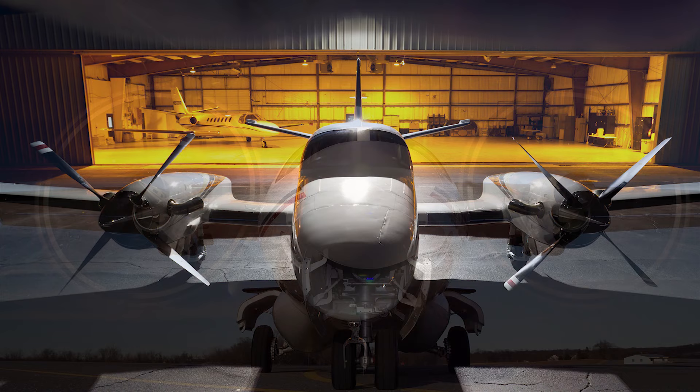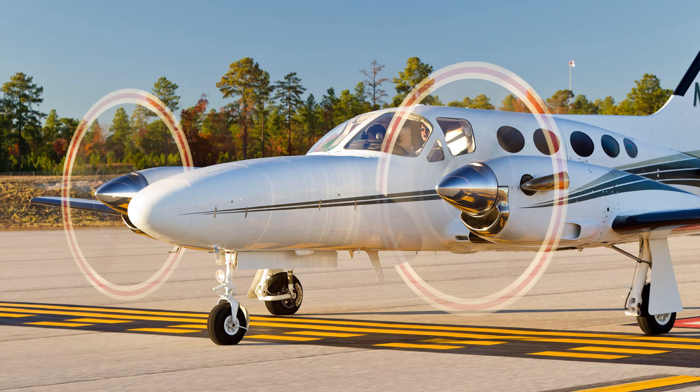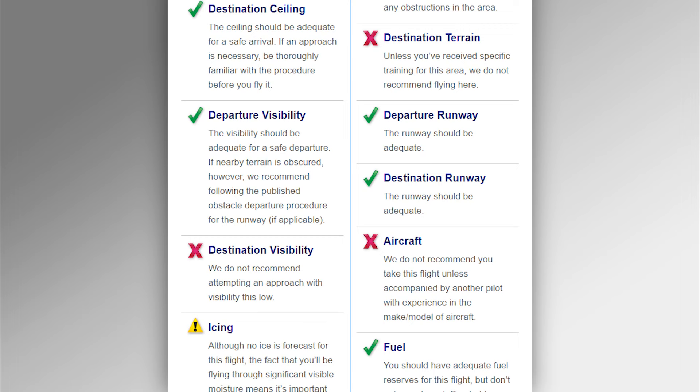In recent years, the use of flight risk assessment tools and safety management systems has become much more common in corporate and charter flying. The goal is to have a more objective backstop for decisions that used to be entirely on the pilot's shoulders, and there's no reason you can't use the same thing. A risk analysis tool is really important so that it can help with decision making and make it much more objective as to whether you go or don't go on a particular day. The Air Safety Institute has developed its own free online flight risk assessment tool. Taking a systematic, professional approach to flight planning is not only a good practice in itself, but it helps develop the kind of mindset necessary to operate safely in a multi-engine aircraft.